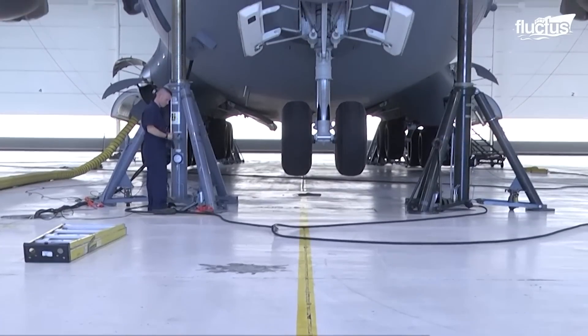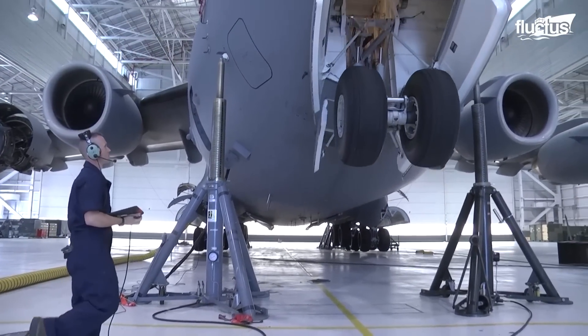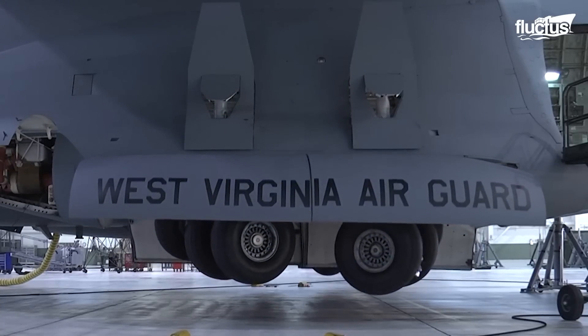Like the C5, an important test while performing maintenance on landing gear is the swing test. This allows engineers to make sure the gears move as intended for proper landing gear usage.